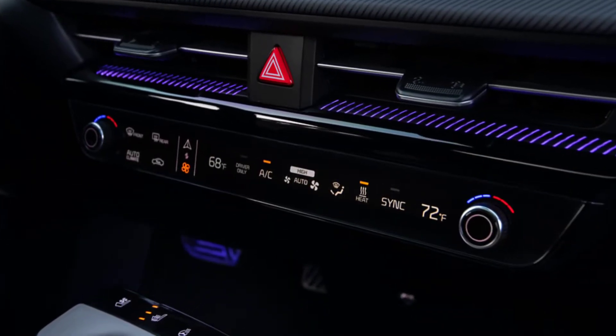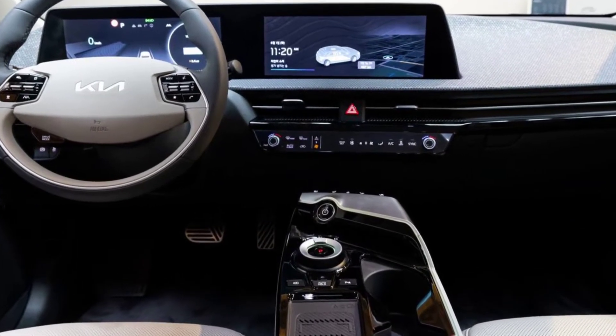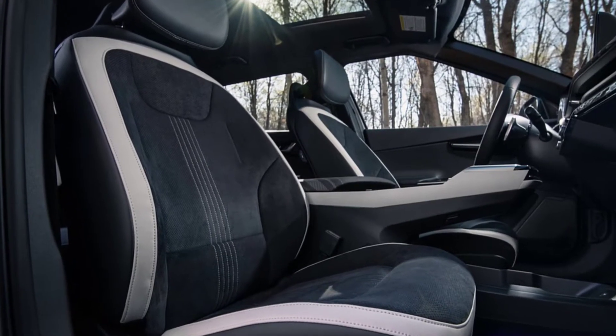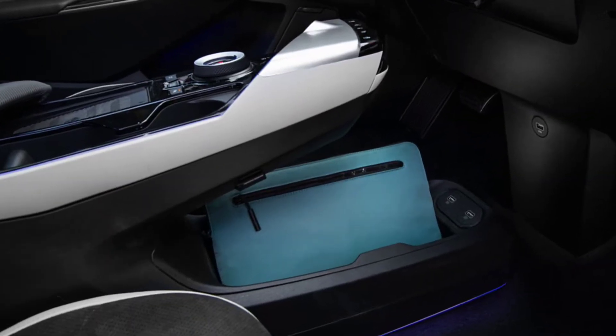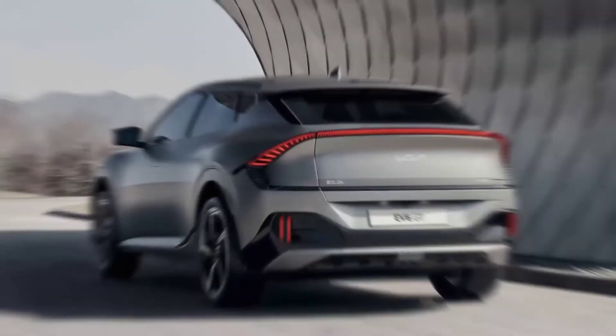On the inside, the Kia EV6 will feature a dual-screen layout — one for the digital dials and another for the infotainment system. The EV6 offers connected car tech, a new two-spoke steering wheel design, an augmented reality heads-up display, and a number of ADAS — advanced driver assistance systems — safety features.